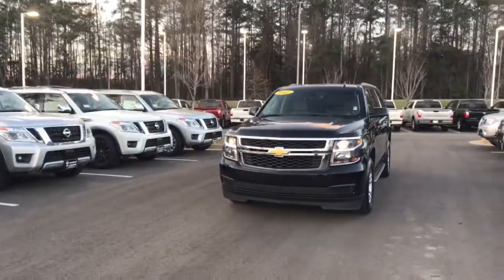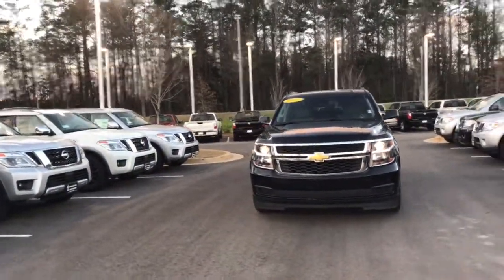Hi Bobby. This is Ryan Lane over at Nissan LaGrange and I saw a reading part about the 2017 Chevrolet Suburban we have here. Great news, it's still in stock. So I want to go around the exterior and show you some of the key features.